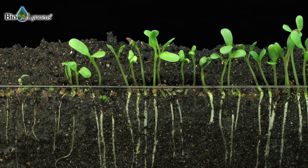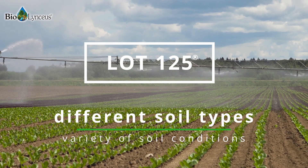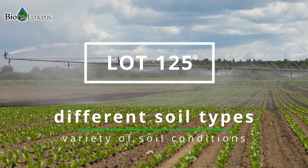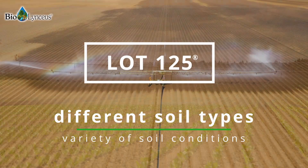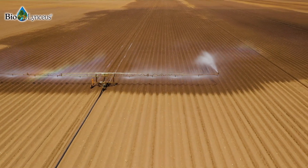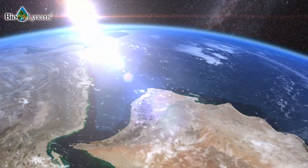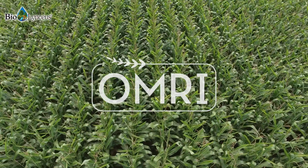BioLyncius' Lot 125 can be applied to different types of soils or conditions, including low or high-nutrient environments, alkaline soils, soils with high salt content, and high temperature and low humidity environments anywhere in the world. This product is also certified organic and is OMRI listed with the USDA National Organic Program.